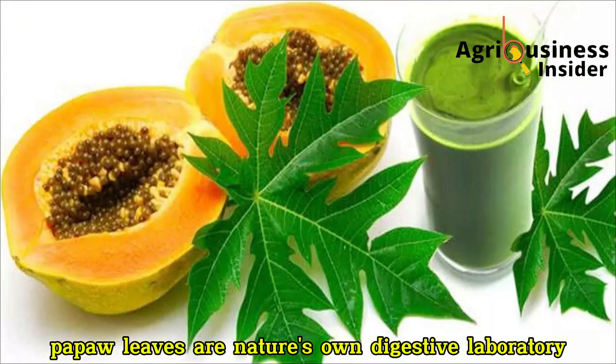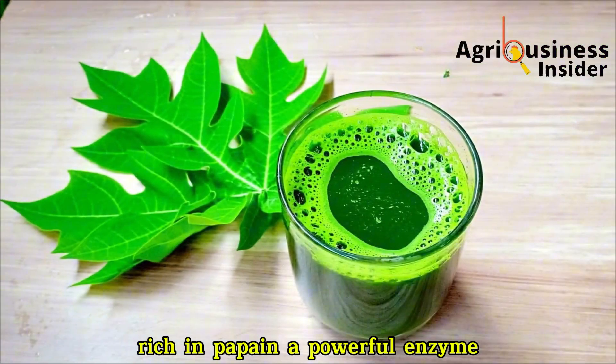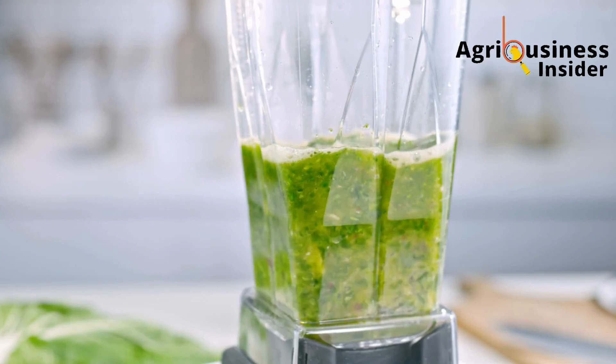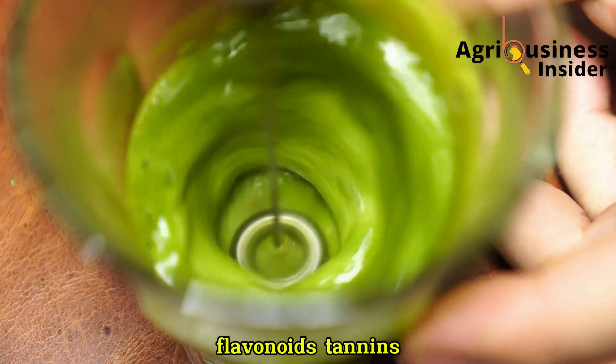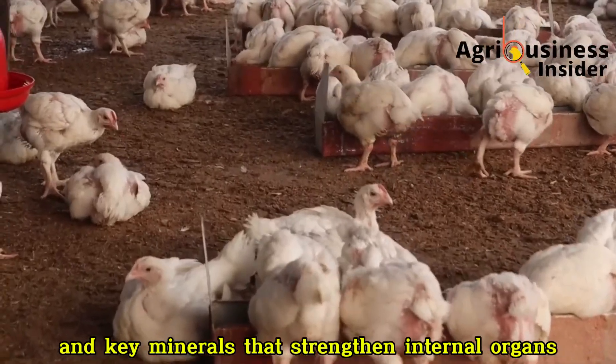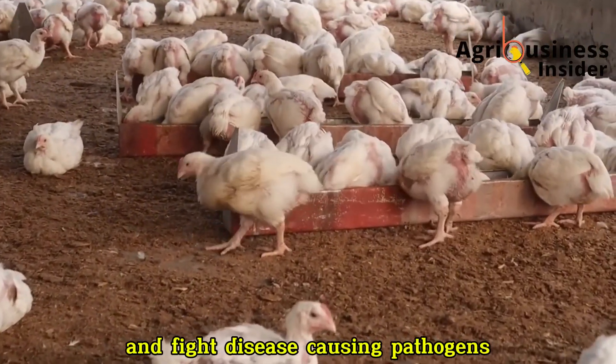Pawpaw leaves are nature's own digestive laboratory, rich in papain — a powerful enzyme that breaks down proteins into easily absorbable amino acids. They also contain alkaloids, flavonoids, tannins, vitamins A through E, and key minerals that strengthen internal organs and fight disease-causing pathogens.